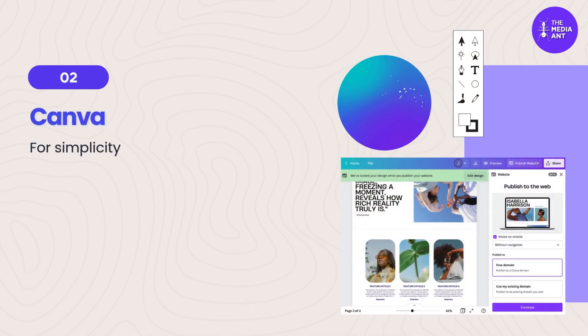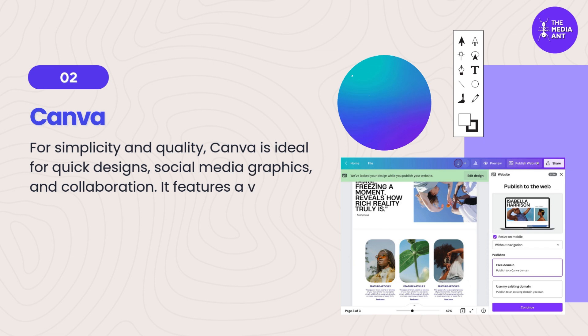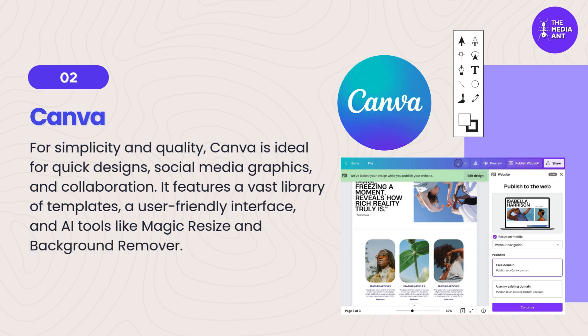2. Canva — for simplicity and quality. Canva is ideal for quick designs, social media graphics, and collaboration. It features a vast library of templates, a user-friendly interface, and AI tools like Magic Resize and Background Remover.